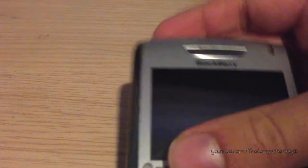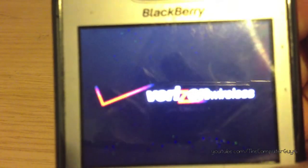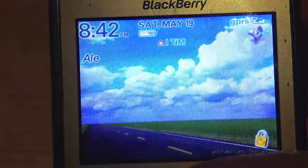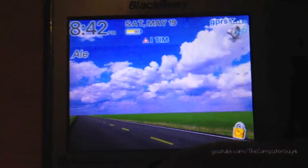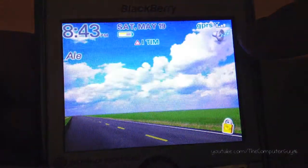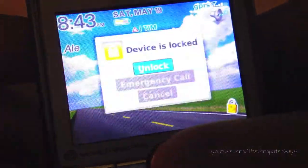I didn't take the battery out, so the startup will be quicker. And here is the home screen. Over here we have time, date, battery, carrier, signal strength, profile, owner information, and lock indicator. I'm going to unlock it now.